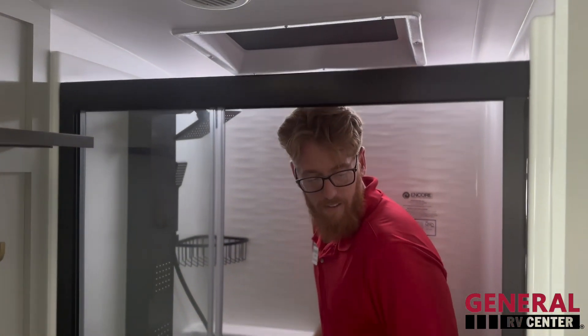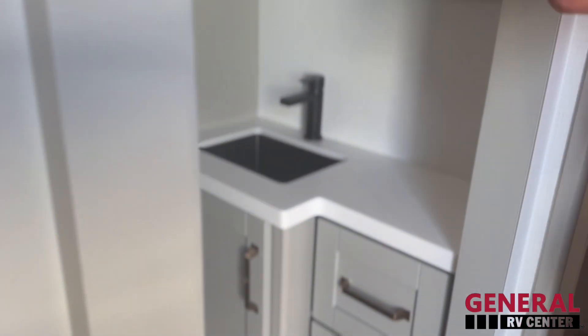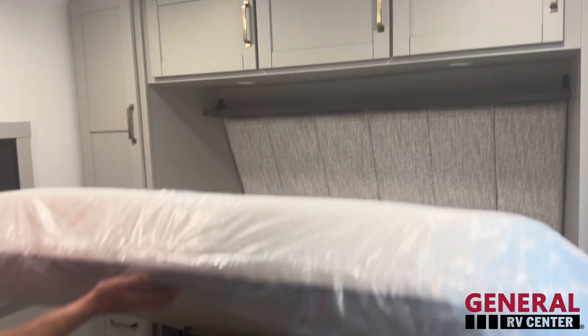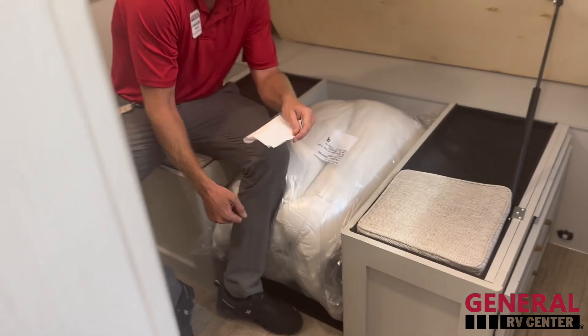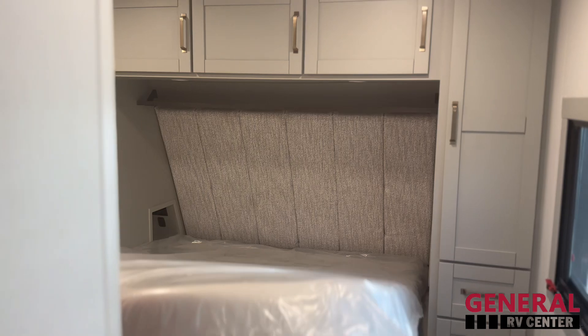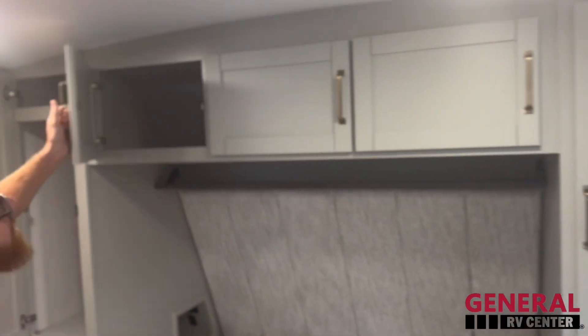Coming inside the bedroom — get some lights going. Almost storage underneath there. Need to sit down? Do your shoes, whatever — you got it nice and easy. Then coming around here, a nice bunch of space.